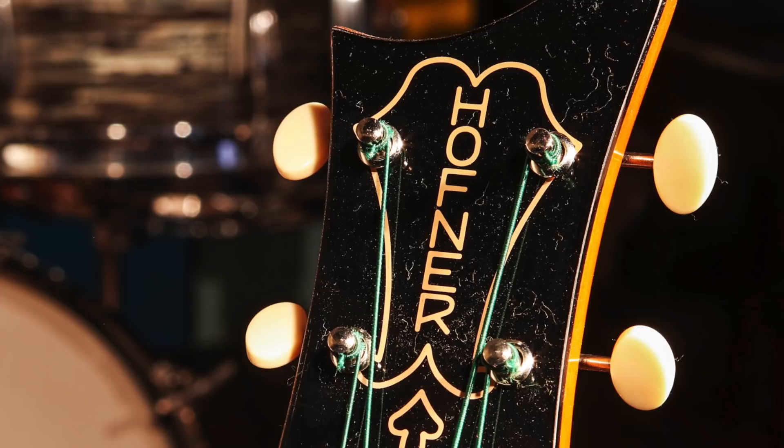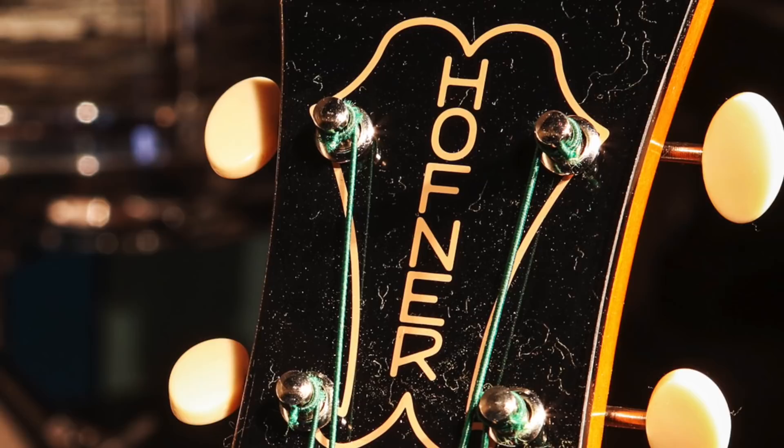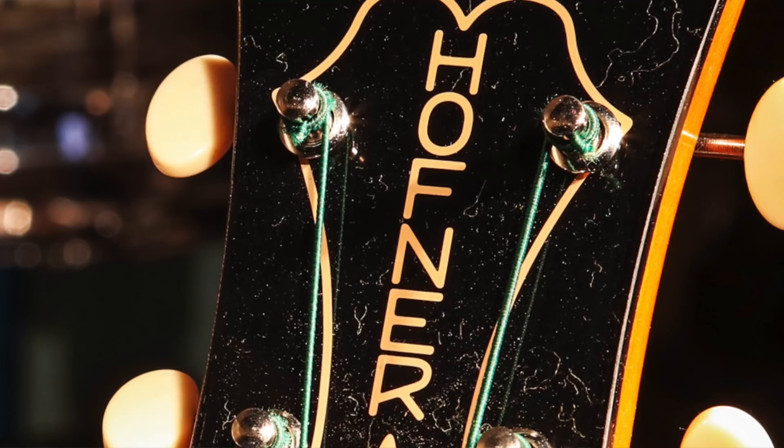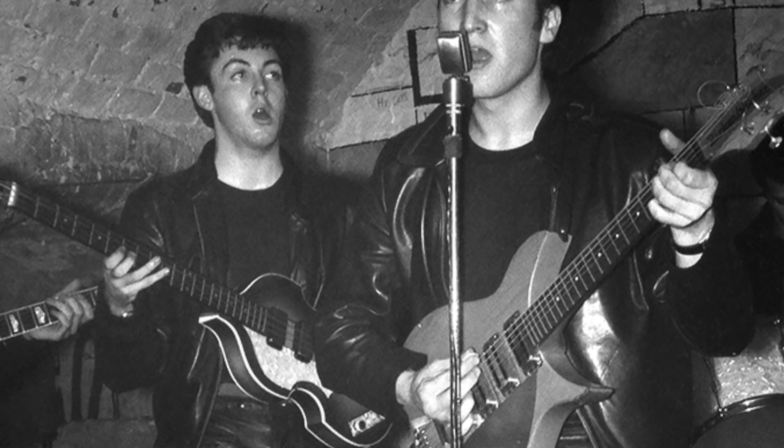It can only be assumed that the bass disappeared sometime in the early 1970s, never to be seen again. No one has come forward with any information. Höfner themselves even have a page on their website titled 'The Lost Bass,' in which they offer the current owner to come forward anonymously without fear of repercussions from the law if they would reach out and turn over the bass so it could be returned to McCartney, its rightful owner. The 1961 Höfner Violin Bass — or 500/1 — is the bass that started it all.